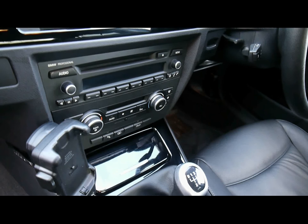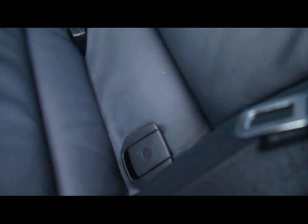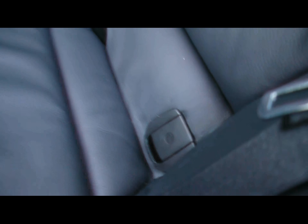Digital dual zone climate control, six speed manual gearbox. Then in the back you have a matching rear bench again, great condition. Three individual rear seat belts, centre folding armrest as well as ISOFIX should you want to fit any child seats.